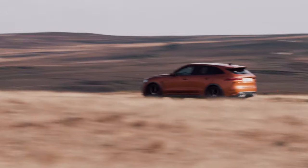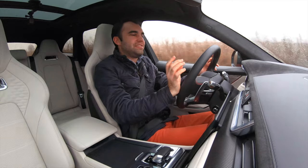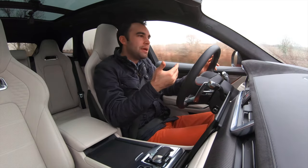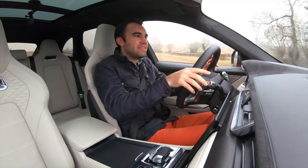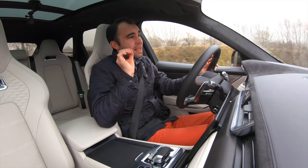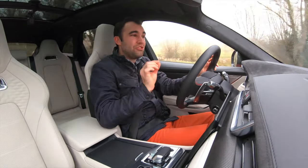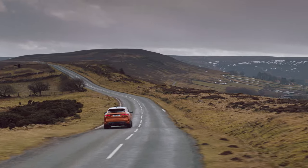I do have to say though, this engine, as much as I love it, is starting to feel its age a little bit. The gearbox feels as though it hampers it a little bit — it's a little bit slow to change at times. And yeah, other rivals with their slightly newer engines do make this car feel just a little bit outdated.